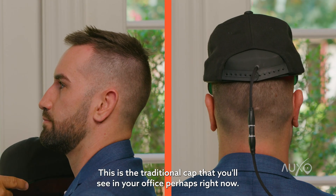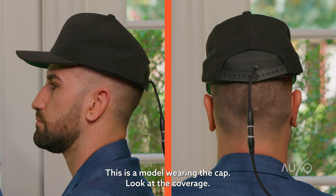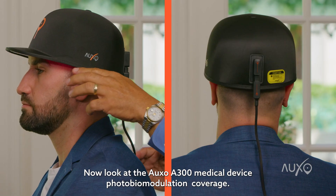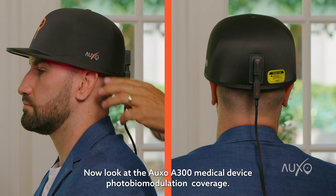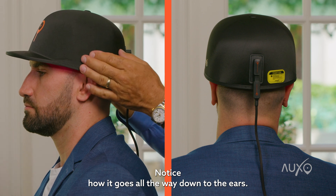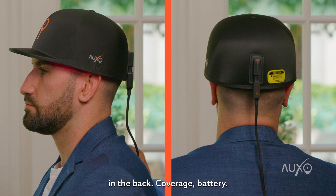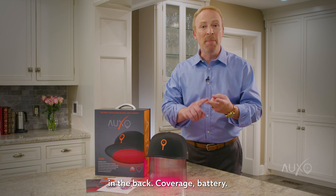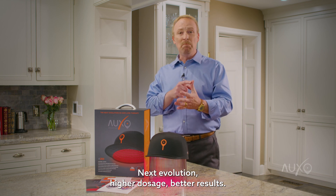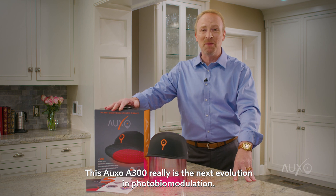Take a look at this. This is the traditional cap that you'll see in your office perhaps right now — a model wearing the cap. Look at the coverage: the temple, the sides, the back of the head. Now look at the OXO A300 medical device photobiomodulation coverage. Notice how it goes all the way down to the ears, completely covers the temples, and reaches far down in the back. Coverage, battery, next evolution, higher dosage, better results. This OXO A300 really is the next evolution in photobiomodulation.